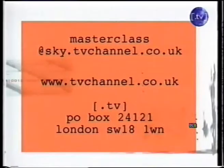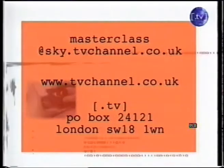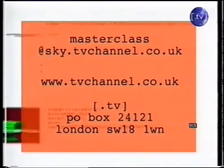Now then, if you want to take part in a Masterclass, please write in. You can email me at masterclass@sky.tvchannel.co.uk, or write to me at .tv P.O. Box 24121, London SW18 1WN, or get in touch via the .tv website. So that's it — the end of another show and another extremely happy viewer. Just time left to say thanks to Karen for being such a well-behaved guest. And remember, if you have a problem and no one else can solve it, then drop us a line. I'll be back soon with another Masterclass. Until then, goodbye.